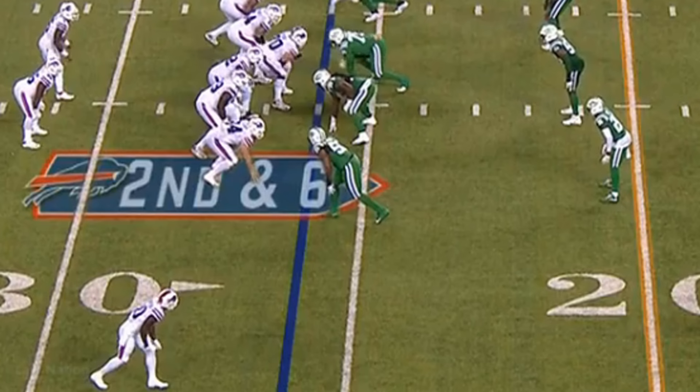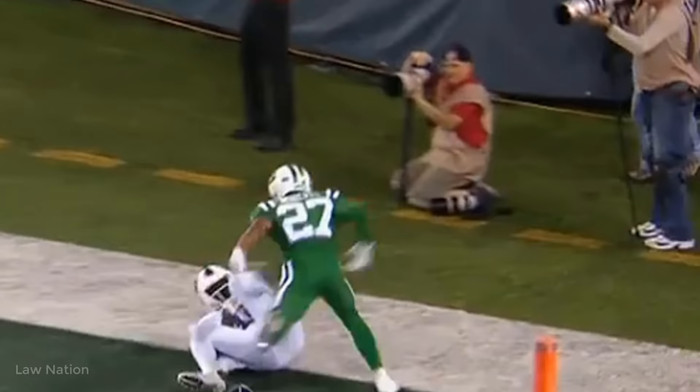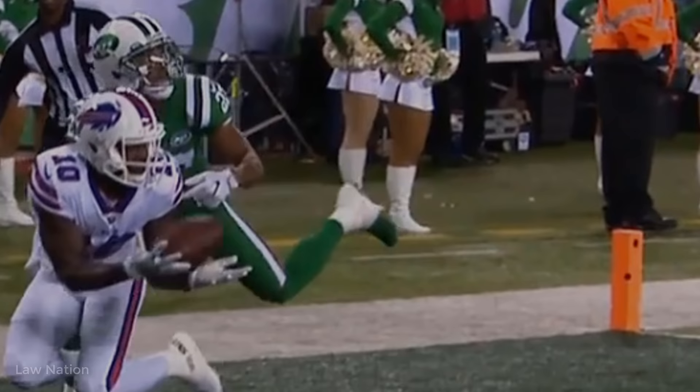Thank you for tuning in to the Law Nation Film Session. As we take a deeper look at Deontay Thompson — first and foremost, he is a polished route runner. He's six foot flat, 205 pounds. Look at the top of his route. He pretty much wins on this particular play just coming off his release. He concentrated on the ball, catches the ball smoothly with his hands, and was able to corral the ball.